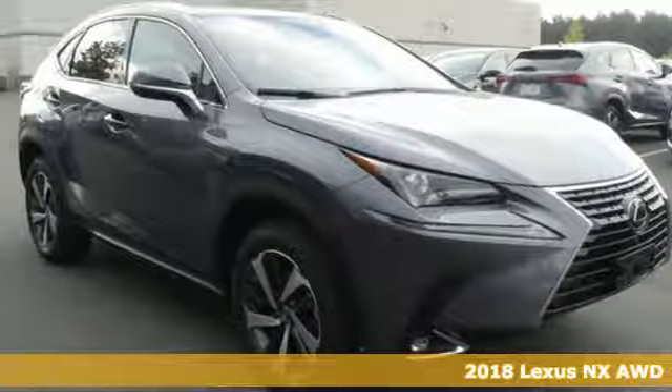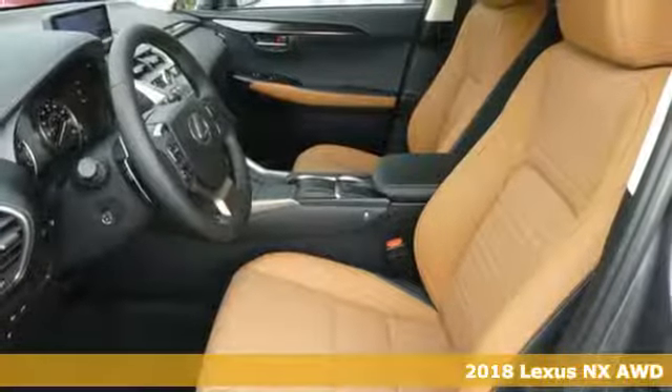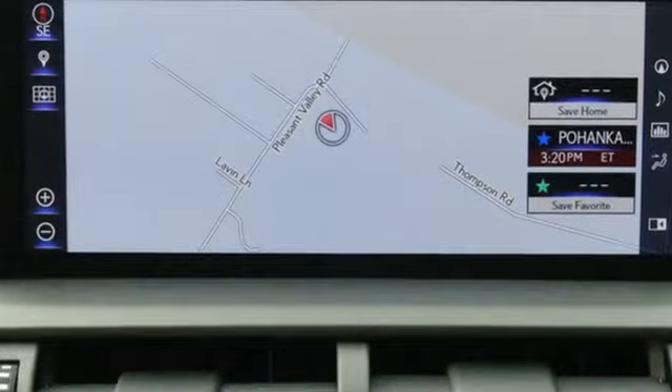Here's a 2018 Lexus NX. This is the crossover for any urban adventure, thanks to a turbocharged engine, aggressive exterior design, and an interior built around you. It's well equipped with the features you need.